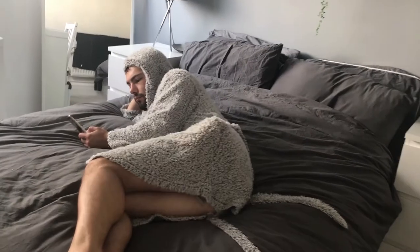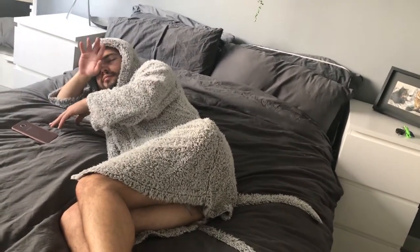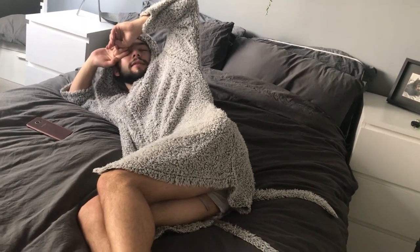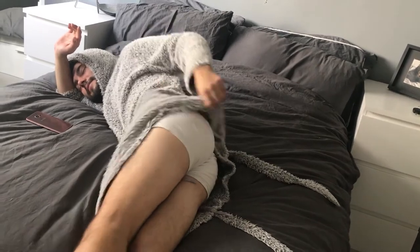Jay's just chilling on the bed because he's been at work all week. So the toast is done as you can see.